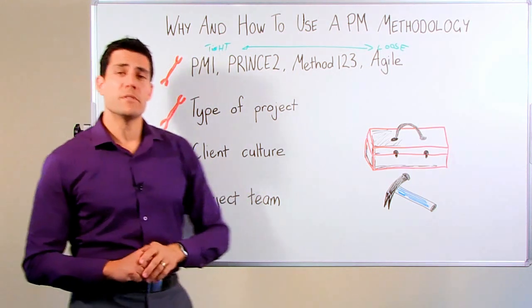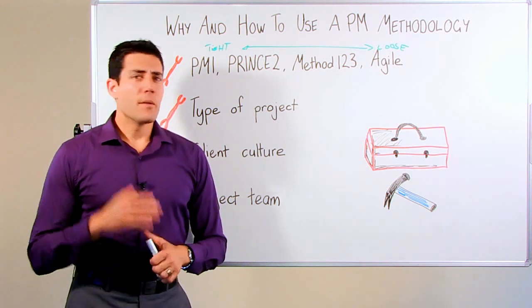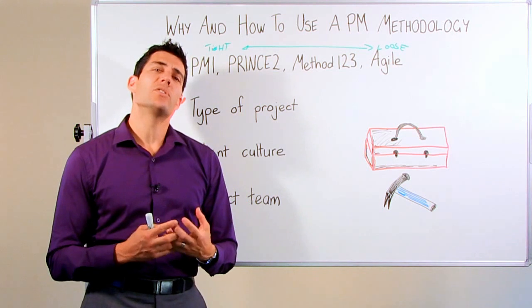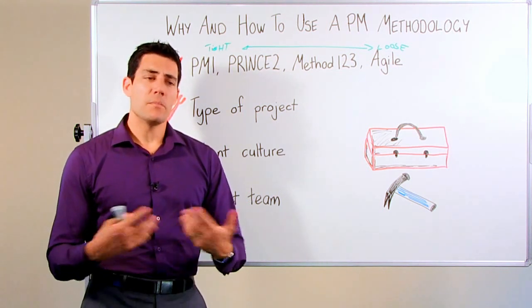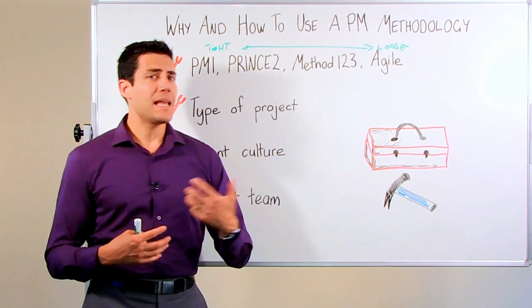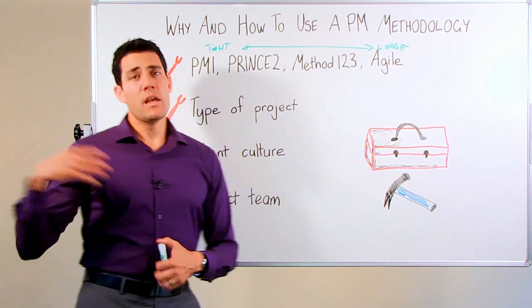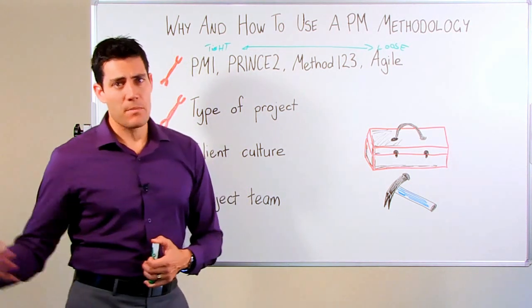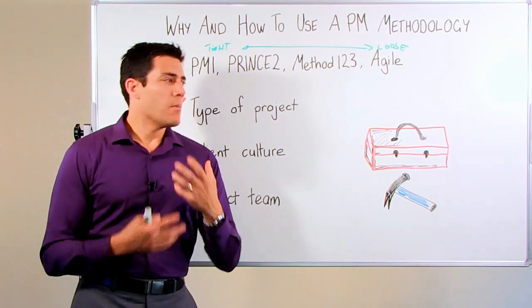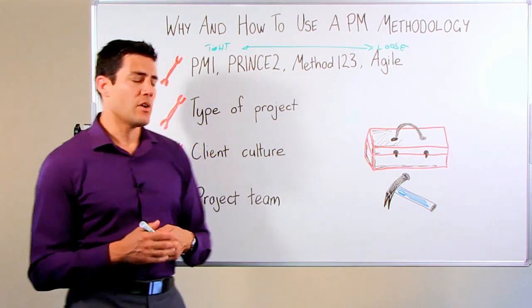The client culture is also very important. If you've got a client culture like an insurance company, they're probably a little more traditional in how they're used to getting their deliverables. An insurance company's culture would certainly be less receptive to using an Agile approach to project management, as compared to, let's say, an entertainment games company developing a first-person shooter game, where they're used to having an ongoing development approach toward delivering the different releases of their software.